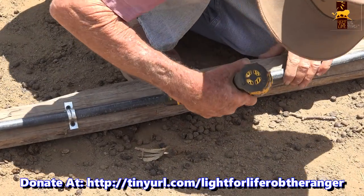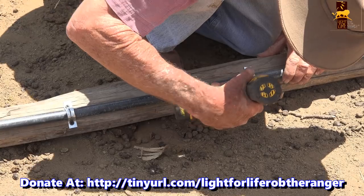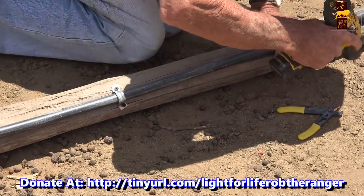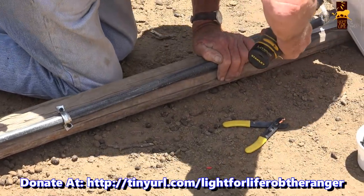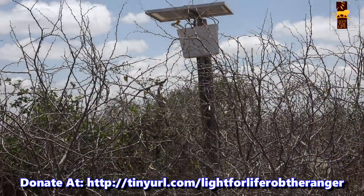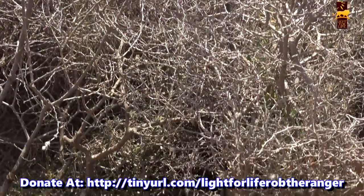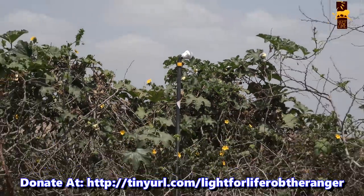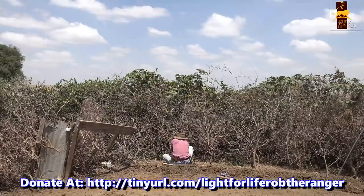The Light for Life system is basically an upgraded, more reliable version of that original idea. Light for Life is entirely funded by public donations, which so far have enabled over 150 installations around the edges of parks all over Kenya — that's 150 sets of livestock that are now safe, and 150 families that no longer need to retaliate against the predators.